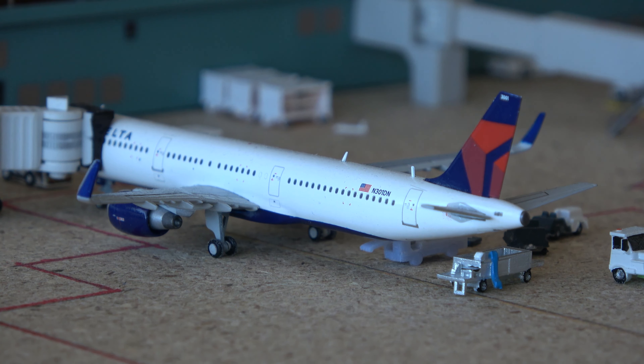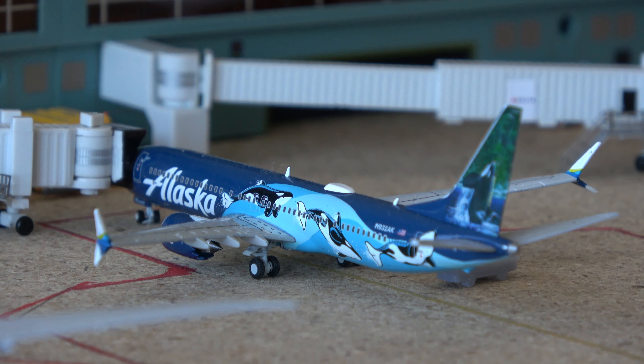Here we have a Delta A321. This aircraft came from Austin and is going out to Denver. Here we have the Alaska Max 9 in the Pacific One livery. This aircraft seems to be perpetually parked here, but it came in from Seattle and is going out to Portland. Really cool to see this aircraft.